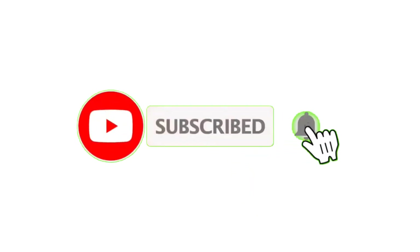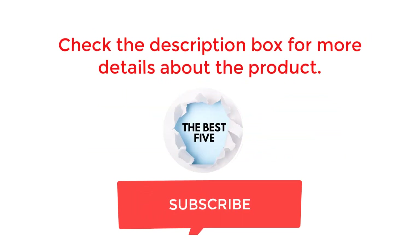That's all from my end. I make helpful videos daily, so do subscribe to my channel. If you need more information or want to know the product price, check out the description. For any questions, please comment below. Stay updated with our cool products as it will make your life much easier.